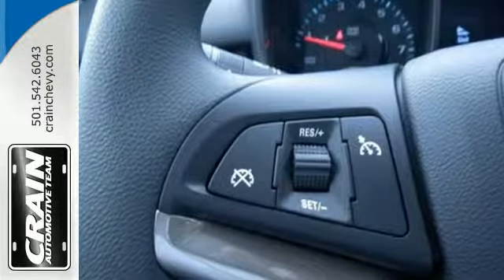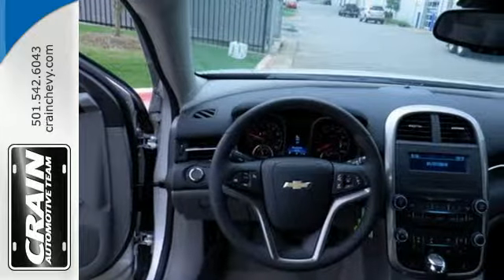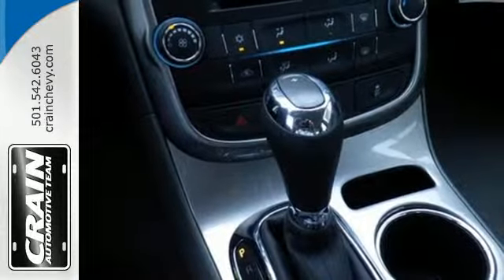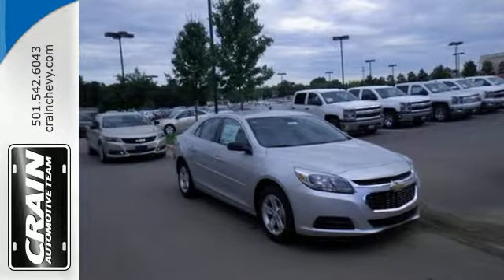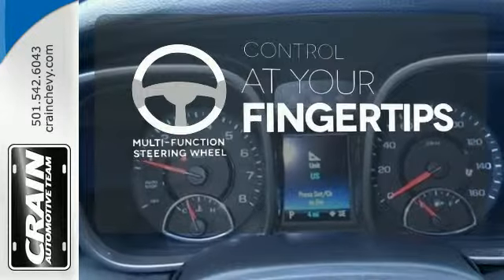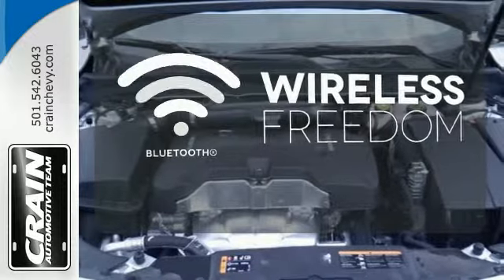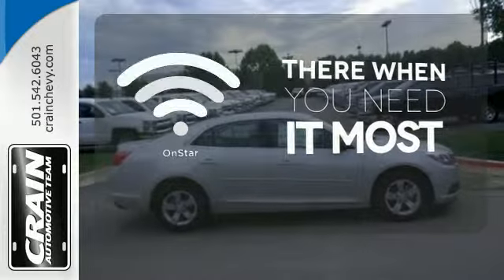With a multitude of standard features such as remote keyless entry, a multifunction steering wheel, fully automatic headlights, alloy wheels, and OnStar with 4G LTE connectivity, you'll have all the driving confidence you need to make the most of every journey. A multifunction steering wheel puts control at your fingertips. You don't have to put your life on hold when you have Bluetooth. OnStar offers everything from hands-free calling to emergency services.